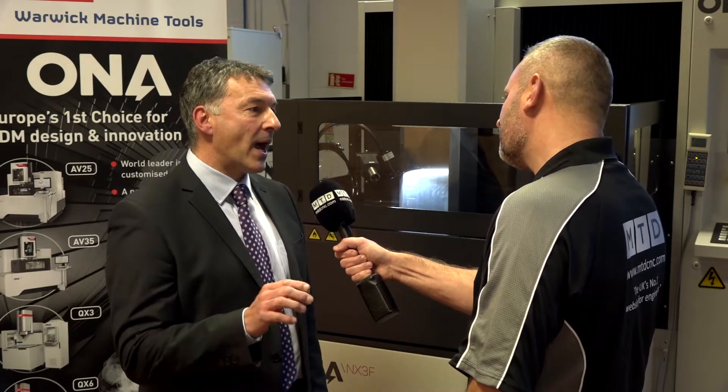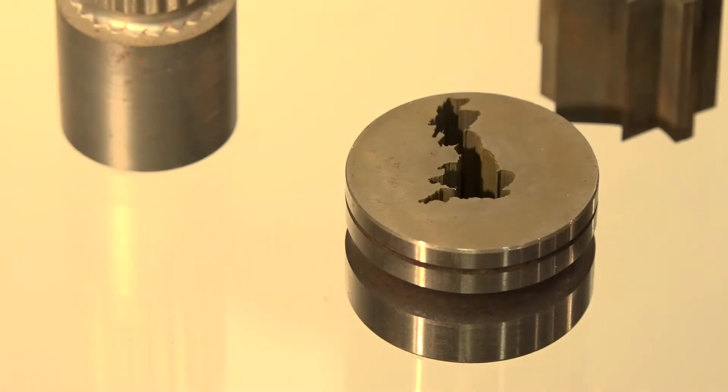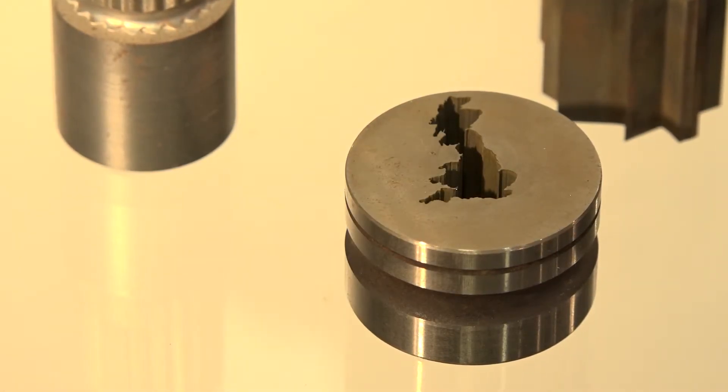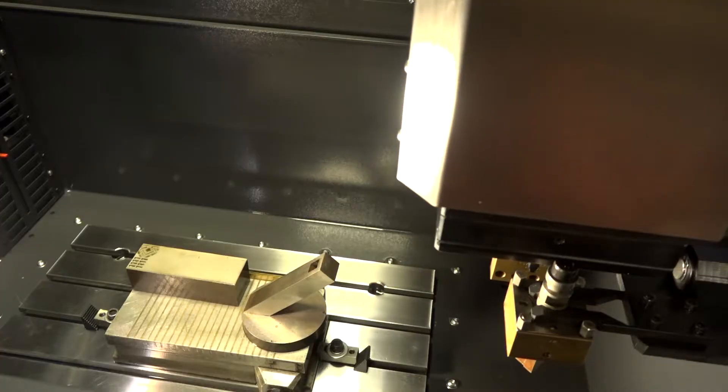So once you've made the initial investment in the filtration, you then save ecologically and cost-effectively over a number of years. Do you think most customers that would buy this type of machine would go for that option? If they're thinking about ecology and the ecosystems of the world, or if they're thinking about high precision and ultimate filtration, then it's something they would need. Do you carry stock in the UK? We carry stock, and we service, support, and train on these machines in the UK.